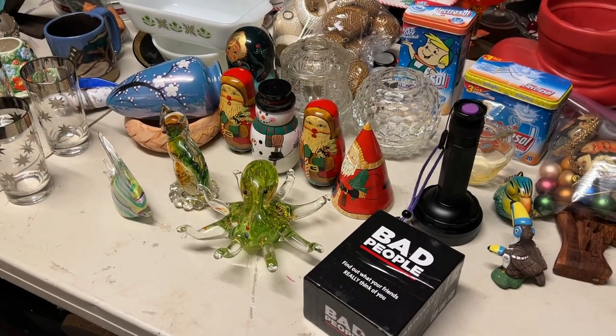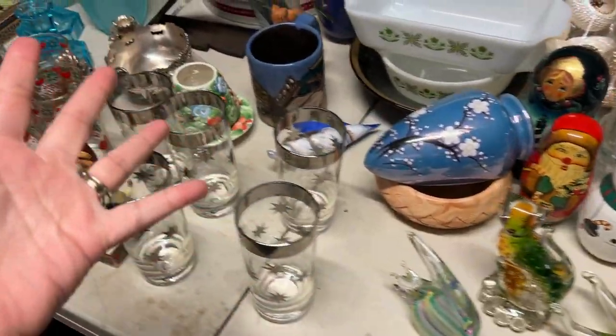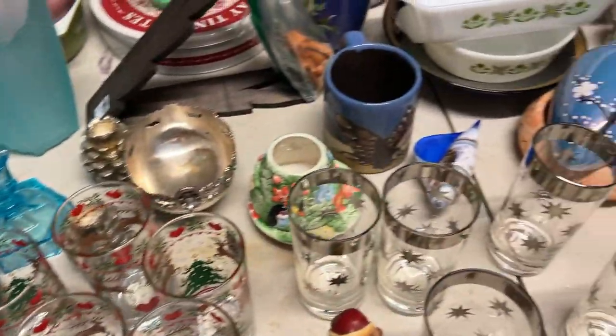Hey everybody! Welcome to a countertop haul video. In this video we're going to share with you guys this entire table of items that we picked up from the Red, White, and Blue thrift.